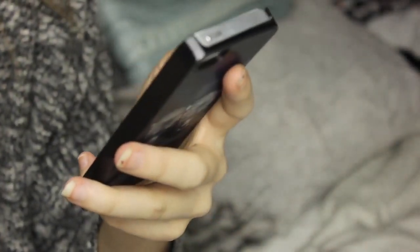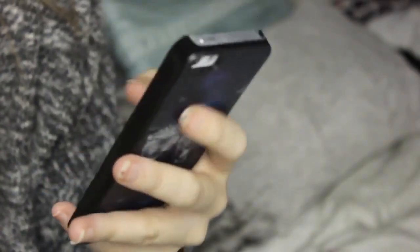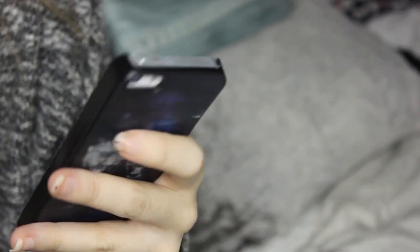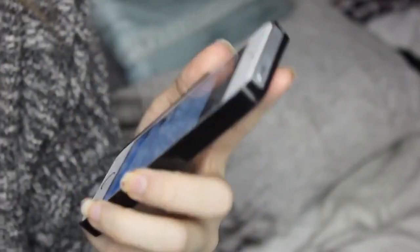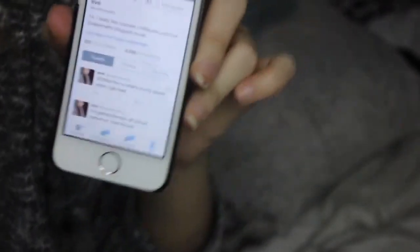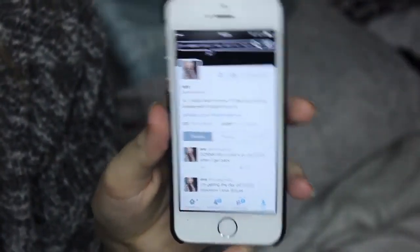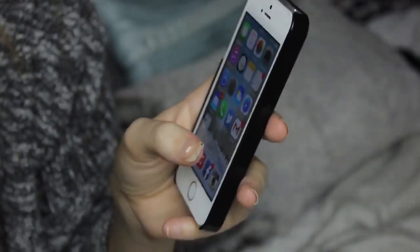If you want to follow my Twitter I will link it in the description. Let me put my phone on aeroplane mode because I'm getting so many notifications. My Twitter is Eve Bennett — as spelt on my channel — and then an X. I just hit 6k on Twitter so thank you so much. If you want to follow me, please don't put me on notifications because I'm really annoying.